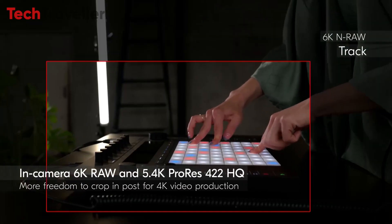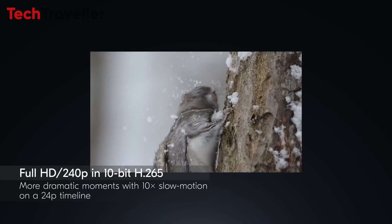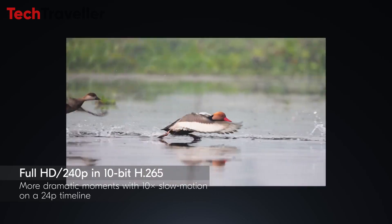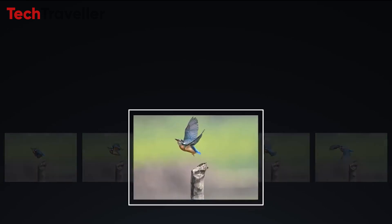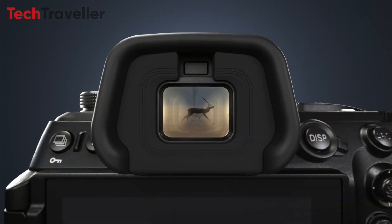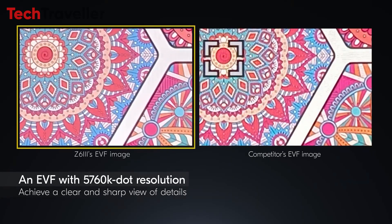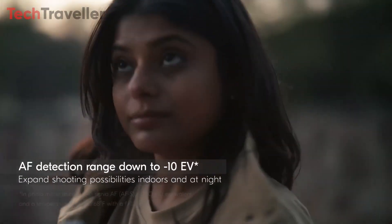It supports 6K 60p RAW and 6K 30p ProRes RAW recording, along with 4K 120p and Full HD 240p slow motion video. Capture every moment with up to 20fps in RAW and 60fps in JPG and JPEG shooting.